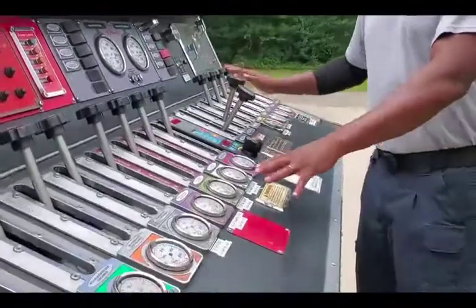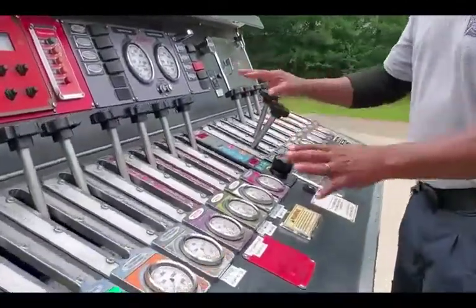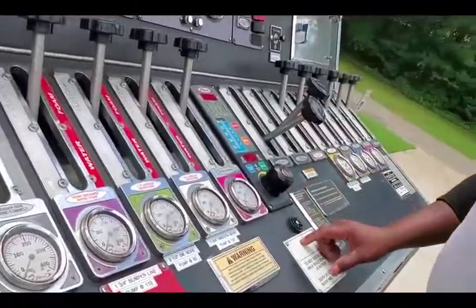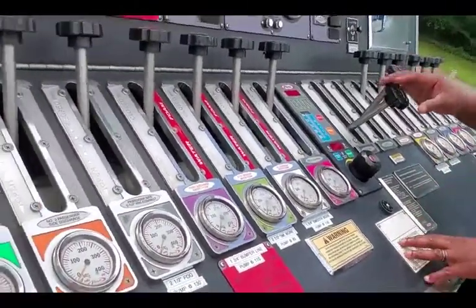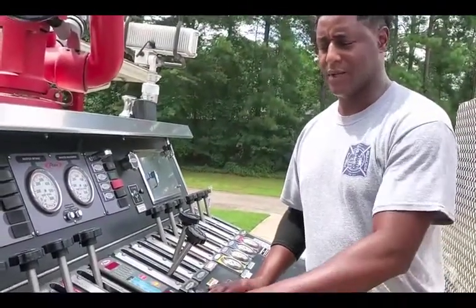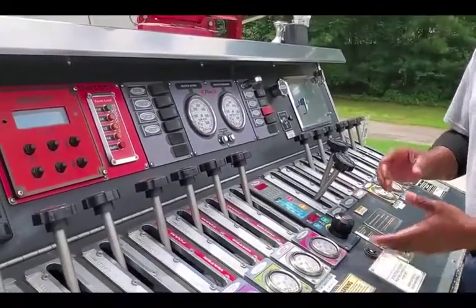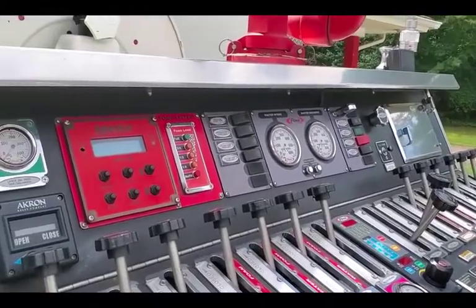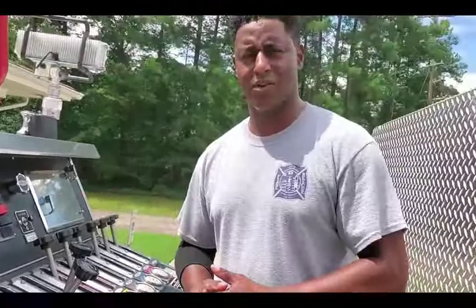What you're looking at now is called a pump panel, and this is the responsibility of the driver. All the hoses that you see on the truck — the driver has to know which lever to pull in order to get the water to the firefighters in order to fight fire. He has to know his calculations, so there's a lot of math involved. We're constantly in school. He's constantly doing training to help keep him proficient in his pumping.